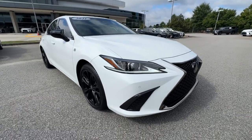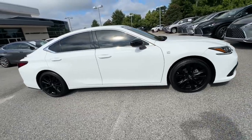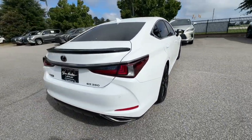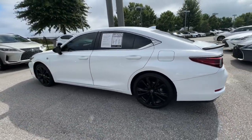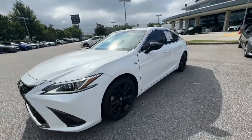You will be amazed by this 2021 Lexus ES. With less than 5,000 miles on the odometer, this vehicle provides excellent value. Enjoy a tour of this stylish Lexus ES, the spacious mid-size luxury sedan with alluring coupe-like lines and a tranquil cabin.